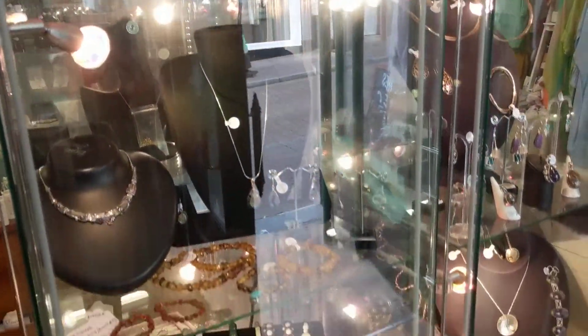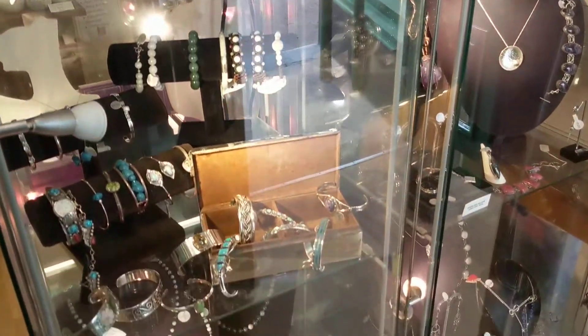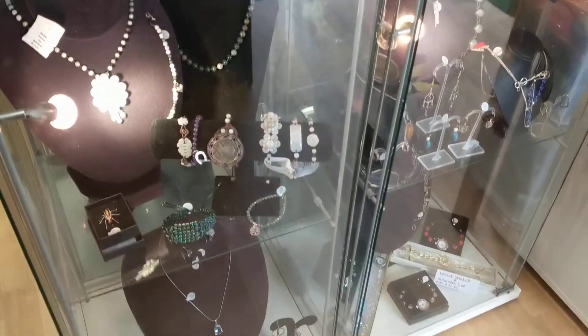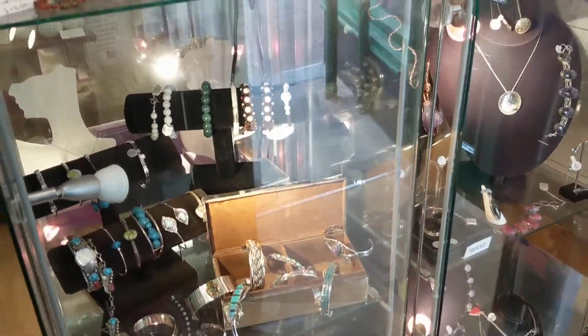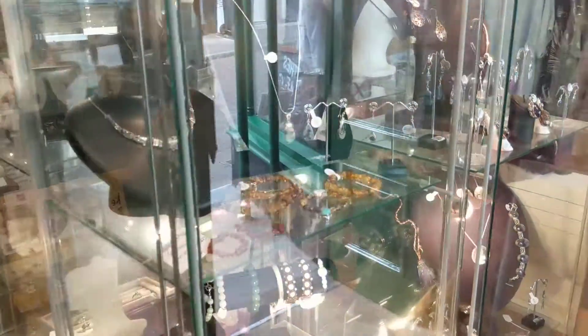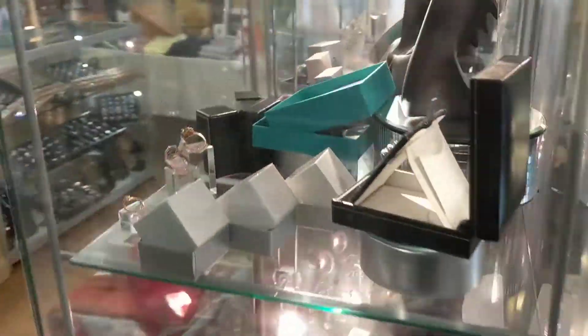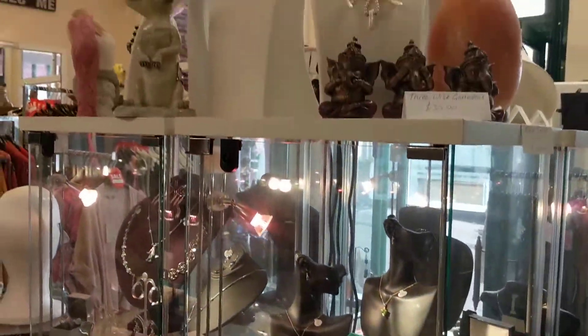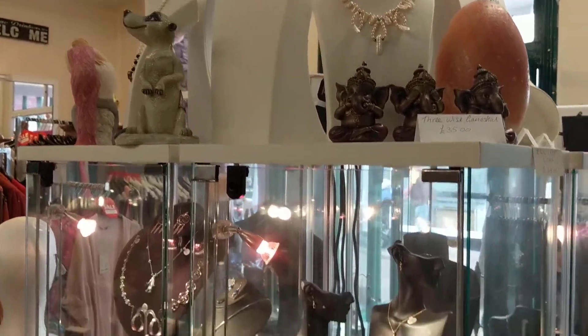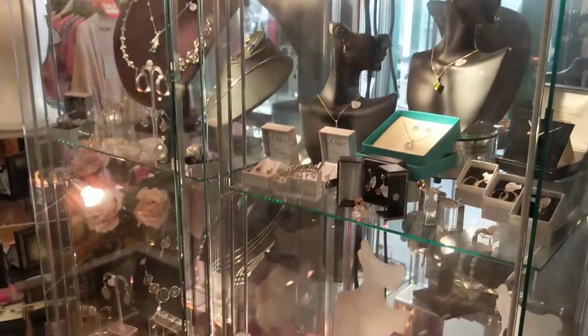Here we go — lots of jewellery. This is where Mandy started with her shop, with her jewellery, so she's got lots and lots of lovely pieces. Mandy, am I right in thinking that you do lots of handmade jewellery in here as well — things that you've made? Fantastic! I apologize if my voice is a little bit hidden by the mask again in this video.